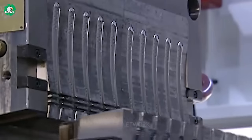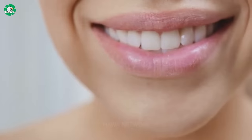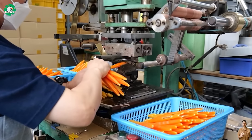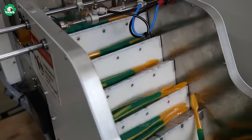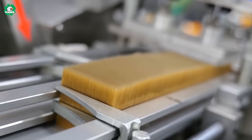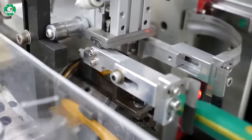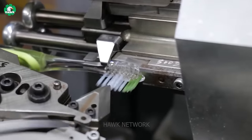Perhaps one time while brushing your teeth you've wondered how toothbrushes are made. The original toothbrush bristles used to be made from Siberian boar hair, but several decades later companies began mass producing toothbrushes with soft bristles. The primary materials used in manufacturing are polypropylene, polyethylene, nylon, and rubber — chosen for their durability, flexibility, and moisture resistance.